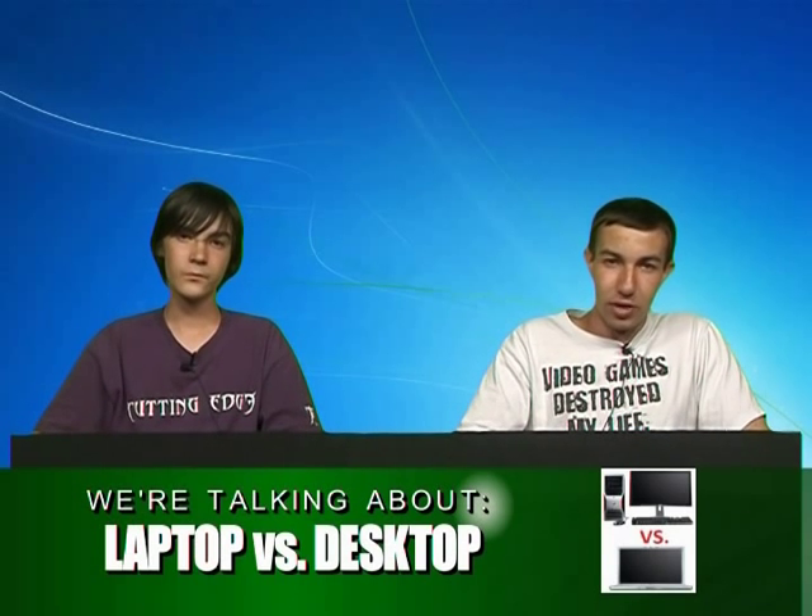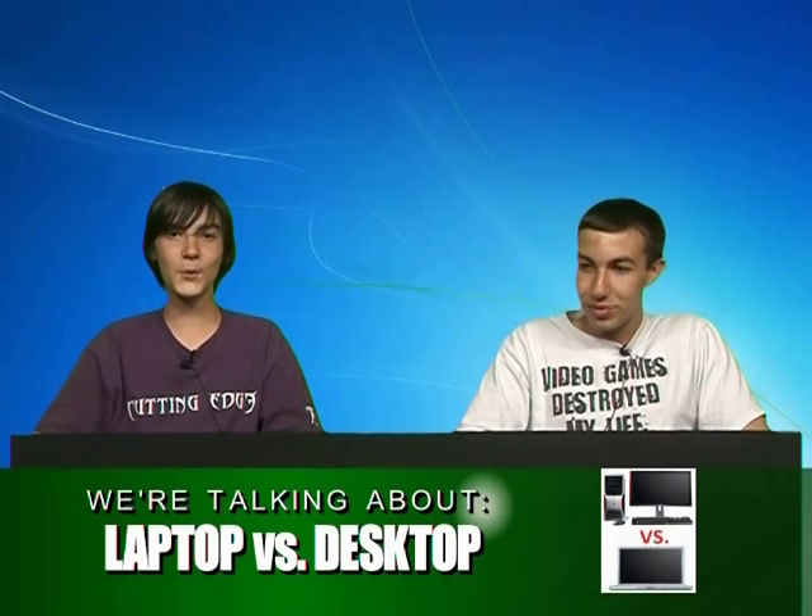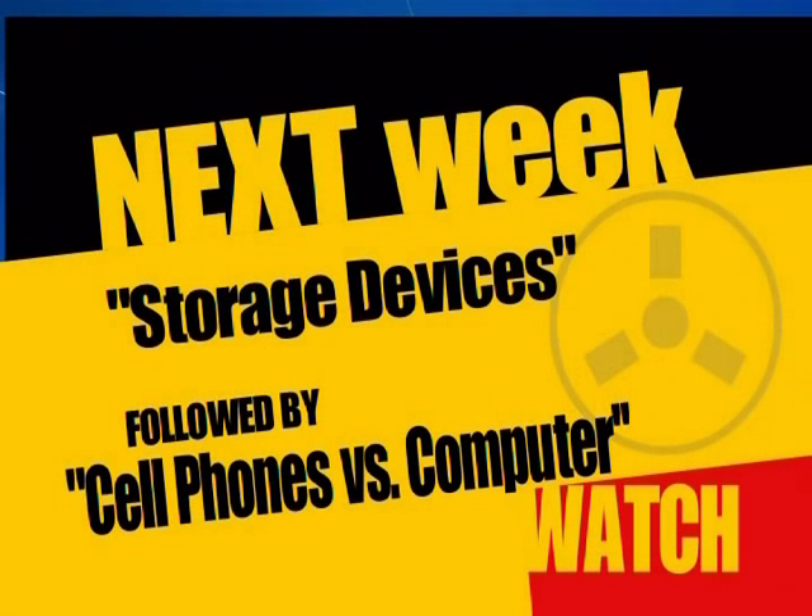Some people say they want to get their kid a desktop for college — don't do that, get the laptop for college. We have our two-minute warning, so we're going to tell you what's happening next week. Next week: storage devices — flash drives, external hard drives, internal hard drives, CDs — pretty much anything that holds information. And then cell phones versus computers, because cell phones are taking over — the Blackberry Storm, the iPhone — they're taking over laptops. Computers in your pocket; computers and cell phones are too similar now.